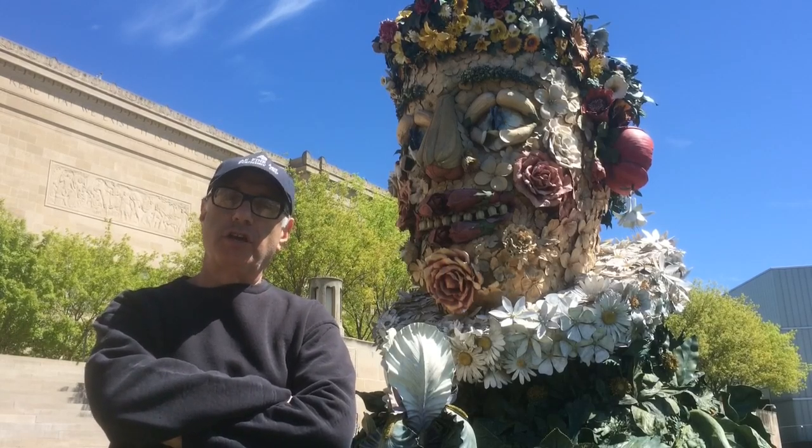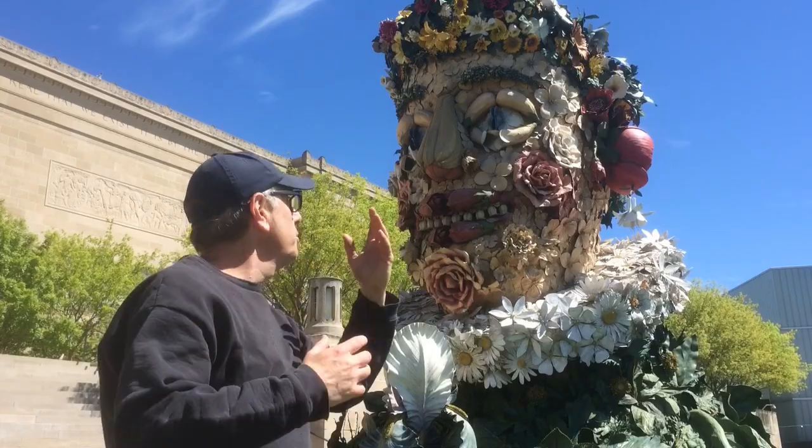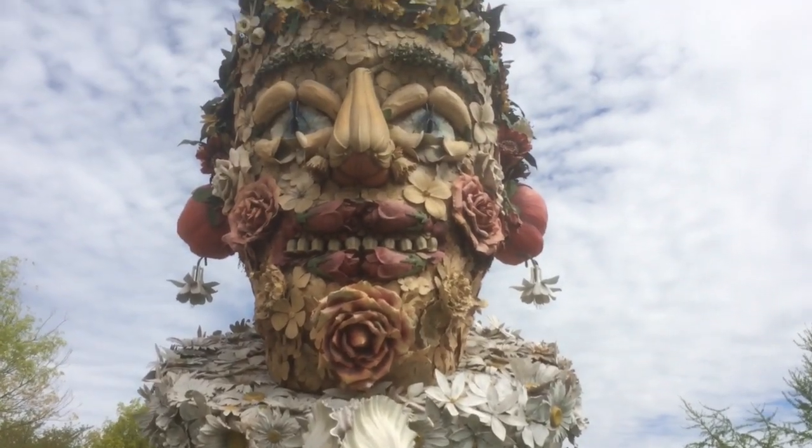The paintings, unlike the sculptures, are only two feet by two feet. The sculpture Spring, which you see behind us, is 15 feet high. It weighs about a ton — half a ton. Some of the others are a little bit lighter.